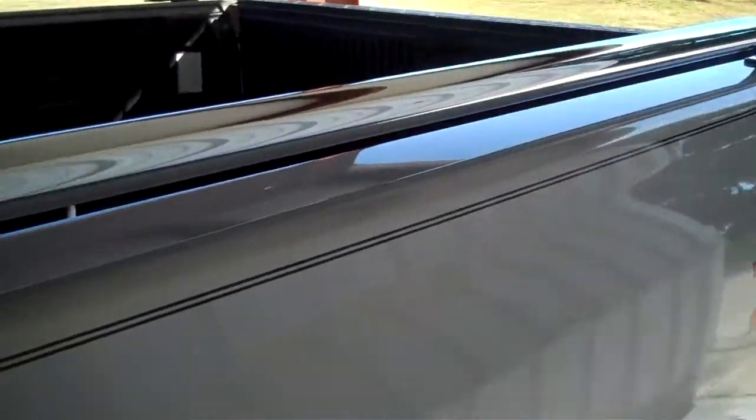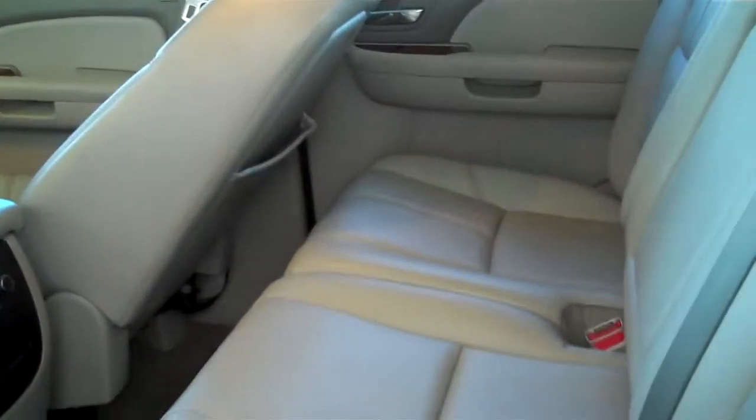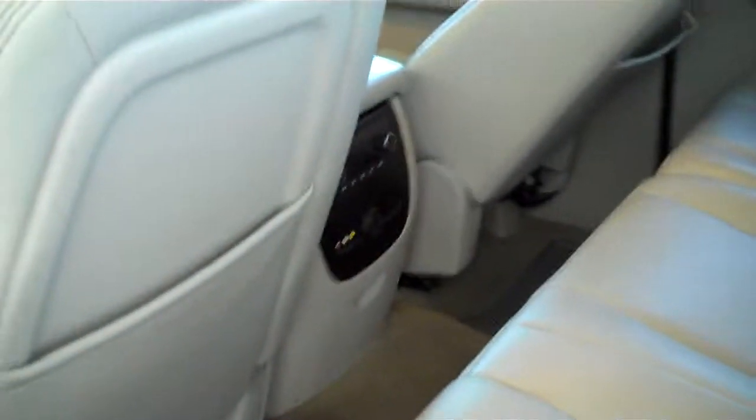Lots of room in the back with chrome roll bars. It has leather interior here, with lots of nice leg room in the back seat for the kids.